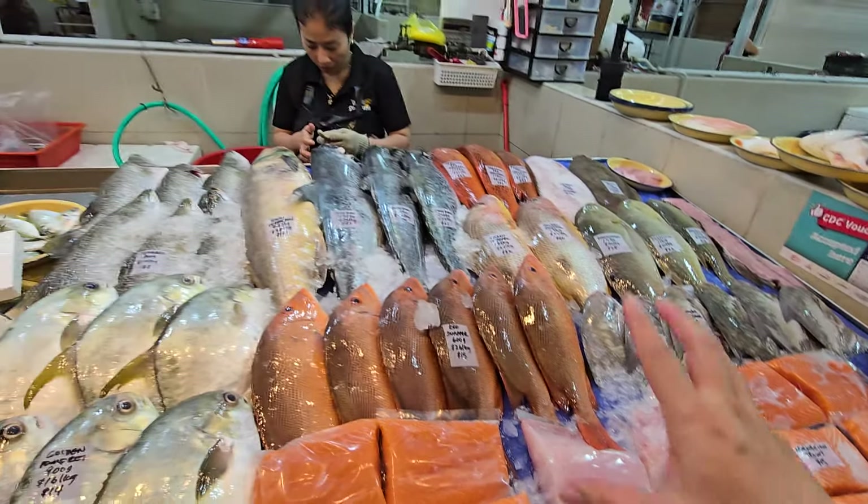Red grouper today — airflown, premium quality. If you're looking for the best red grouper, this is the one. $60 a kg — a bit more expensive because of air freight, but really good. Sizes: 1.15 kg at $69, 1.1 kg at $66, and 650 grams at $39. Very beautiful, very fresh.